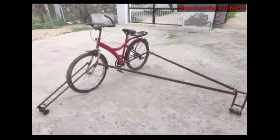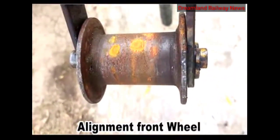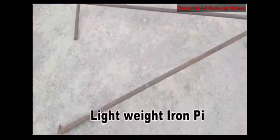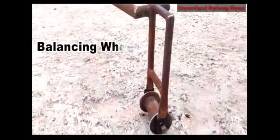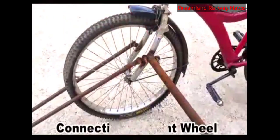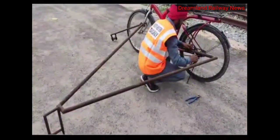For manufacturing of this rail bicycle, we used old wheels released from unserviceable rail carts, an old cycle, and two lightweight iron pipes. One wheel was connected to the front part of the cycle and another was used for balancing. These parts were connected to the cycle with a nut bolt system, which makes it easy to assemble and dismantle.